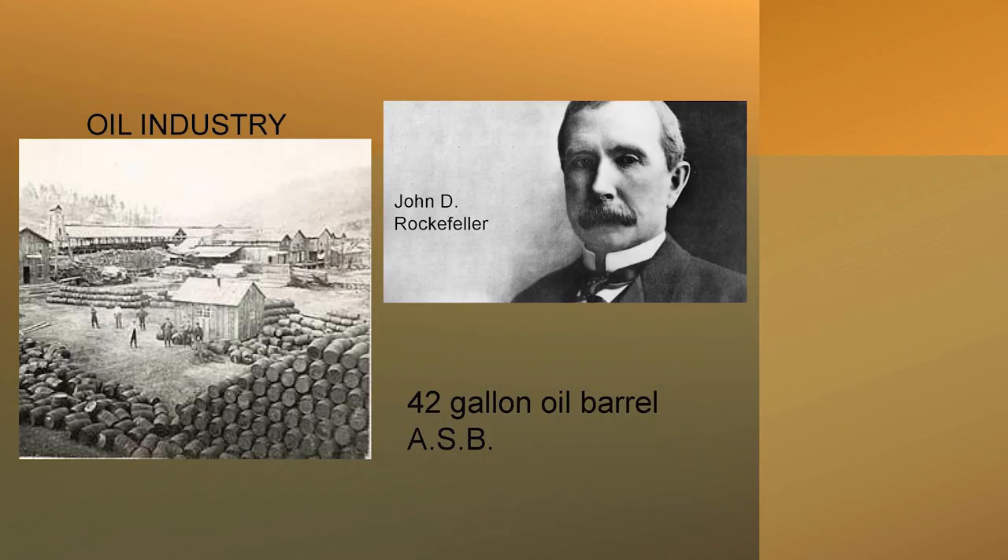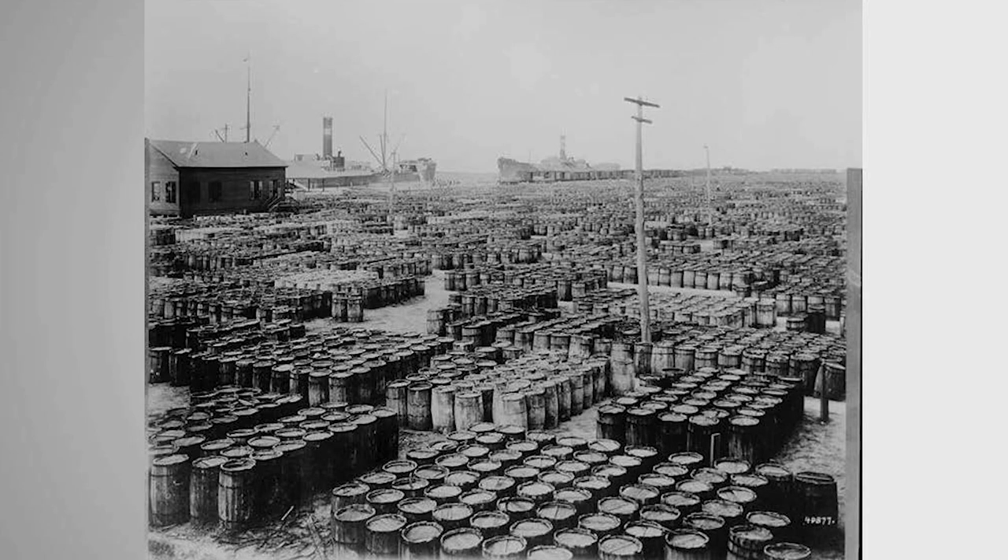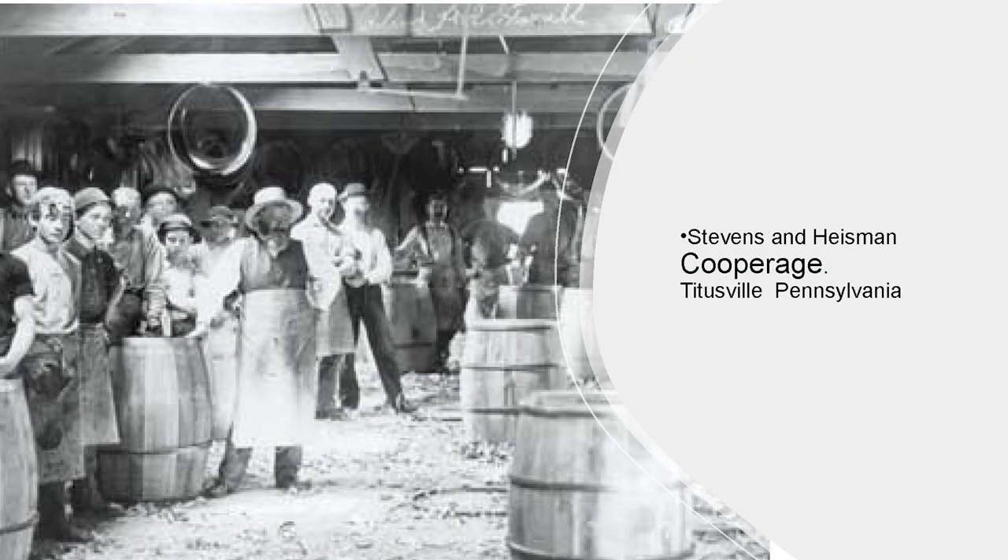This brings us to John D. Rockefeller. He not only wanted to make all the oil, but all the barrels. He standardized the barrel size at 42 gallons — they call it the American Standard Barrel. Rockefeller ran the largest cooperage in the Ohio Valley and many others around it. This is the Stevens and Heisman cooperage. Many industries grew up around petroleum — paint and glues; PPG, Pittsburgh Paint, is right there in that area. There was a huge need for barrels and cooperage.